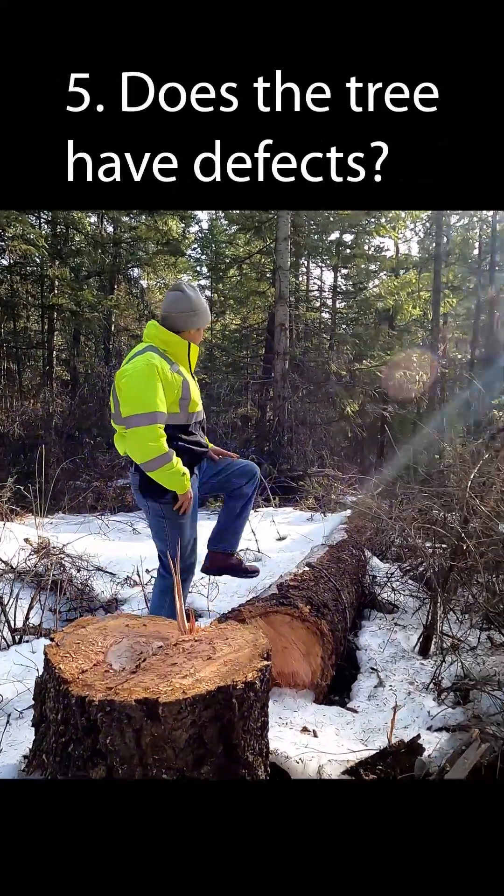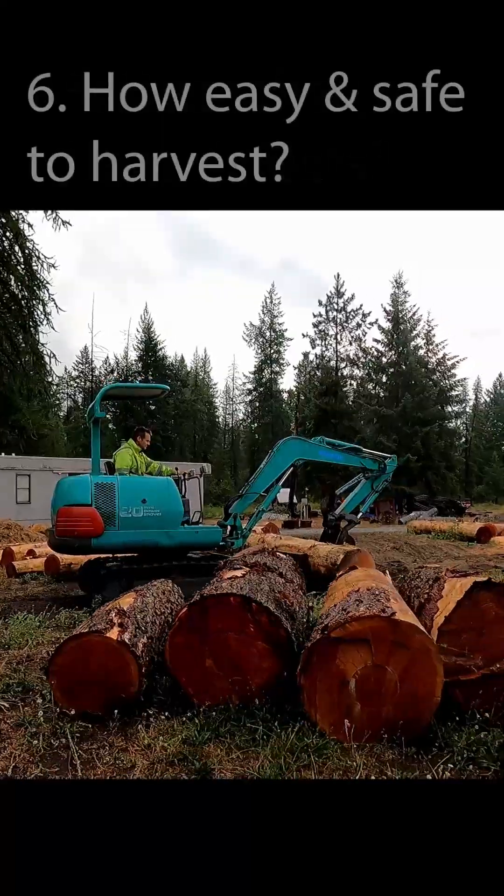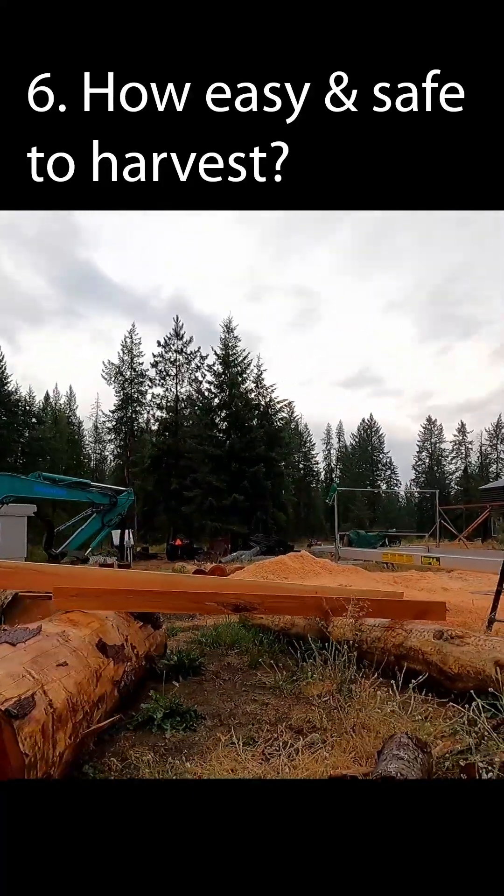Another question I ask is, are there any defects in the tree? Does the tree have a crook in it? I would rather leave one that's going to grow perfectly symmetrical. Is the tree safe to fall where it is, or do I need to take out some other trees to make it safe?